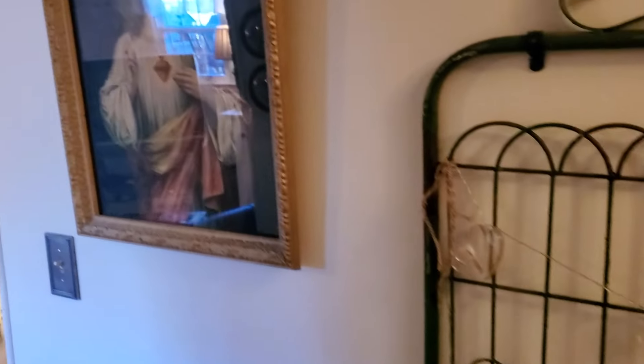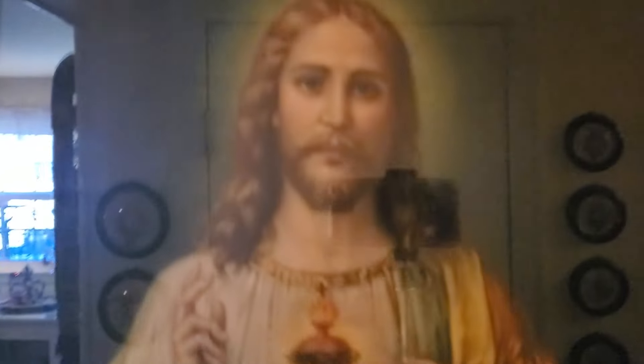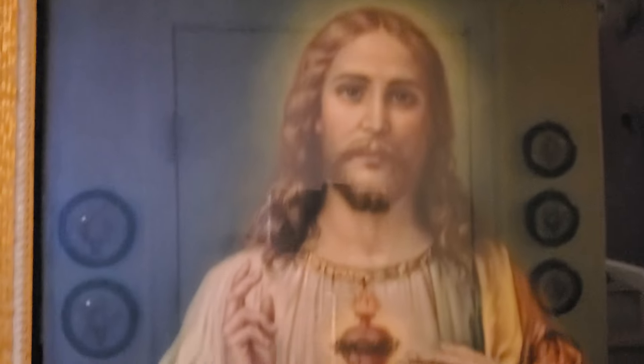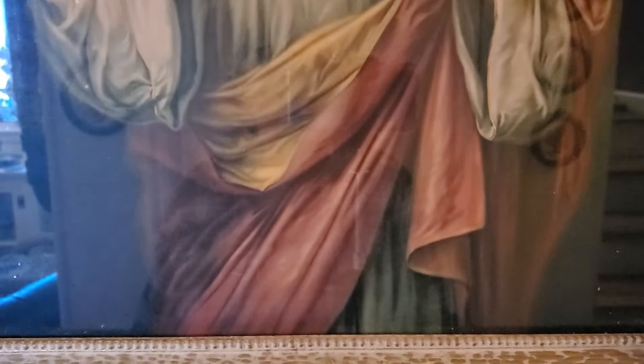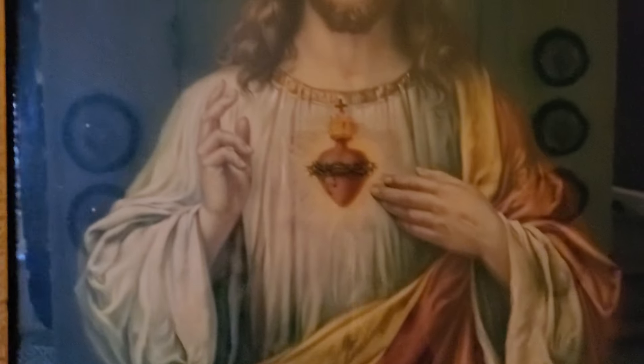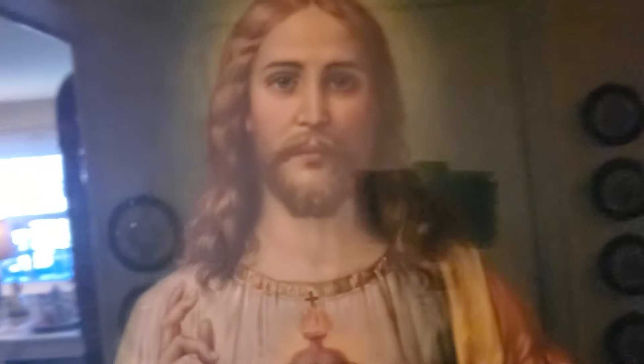We'll go this way and here is another gorgeous one. I can't get the glare away — all of these John has restored the frames and cleaned the glass and so forth. I've collected religious prints for a very long time.